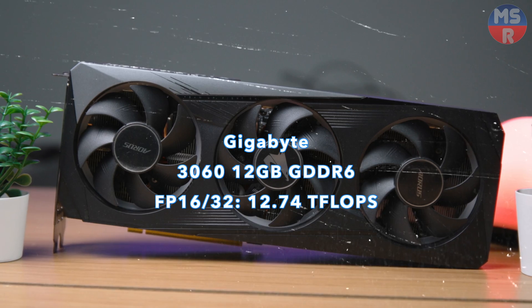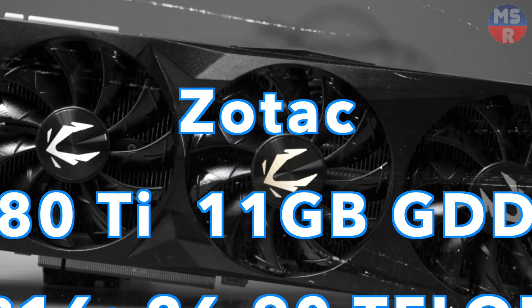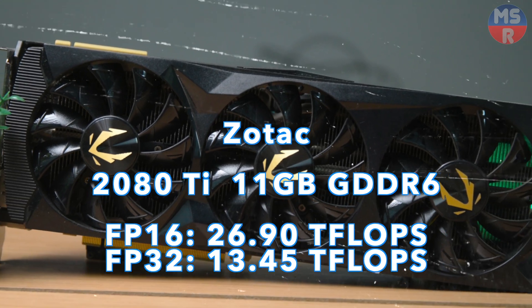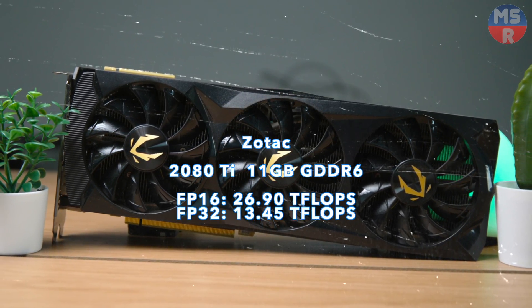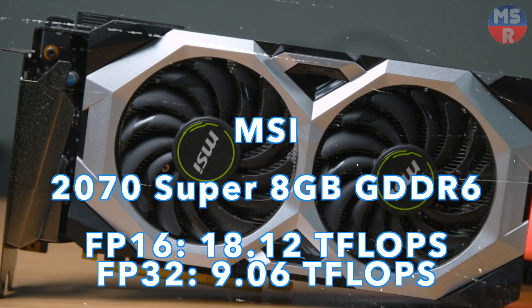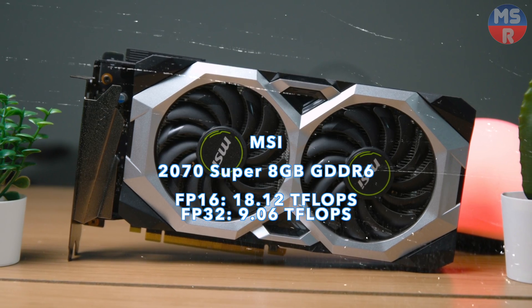If you're on a budget and doing gaming and AI-related workloads, then this is the one to get. The legendary 2080 Ti with a unique 11GB of GDDR6 VRAM — is it time to retire yet? The 2070 Super with 8GB and a 256-bit bus, still outclassing the 3060 Ti in many tasks.